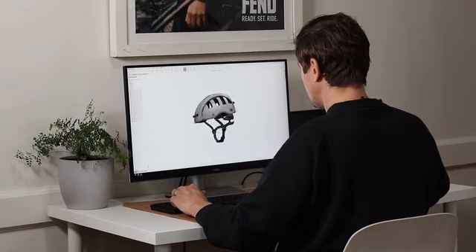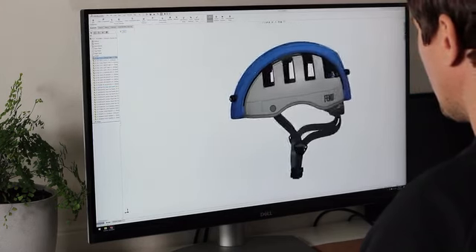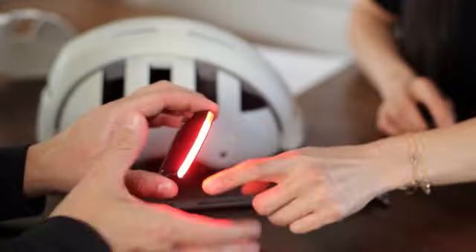While recovering from my injuries, I set out to design a helmet that I would actually wear. Using our expertise in product design and engineering, our team developed the Fend One and delivered it to over 20,000 happy customers.